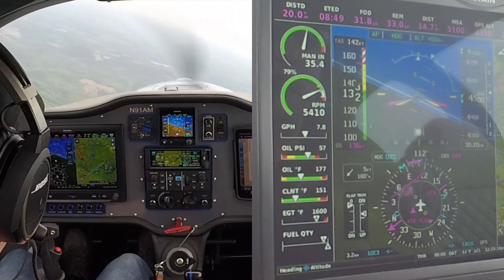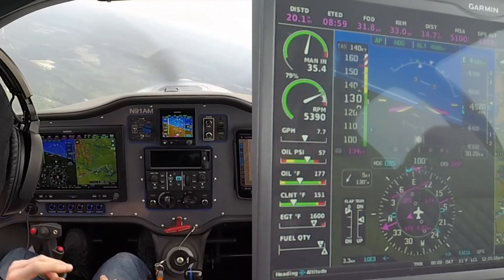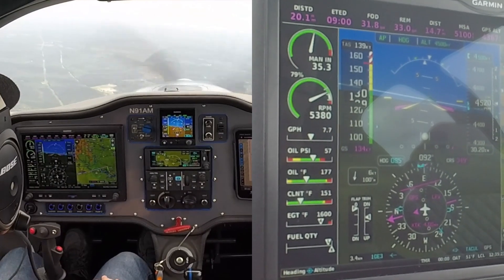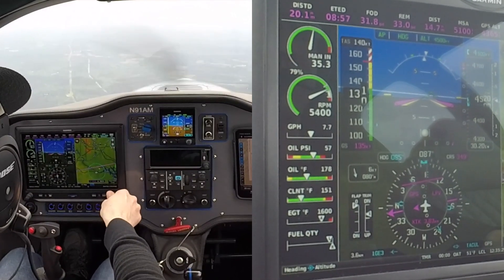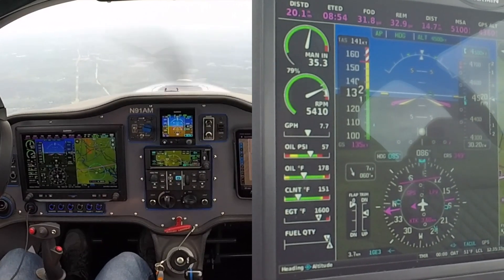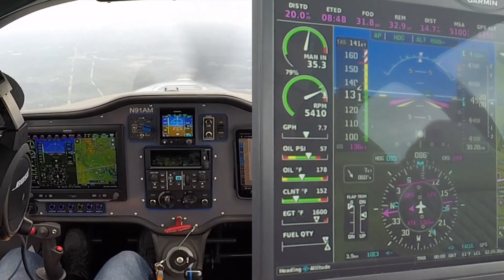I'll preface this by saying: don't let ATC rush you — if you need to do 80 knots, do 80 knots. They'll make space for you. But I kind of don't want to be a pain in their butt, and they've got a lot of faster traffic than I am coming in there. So what could I do?